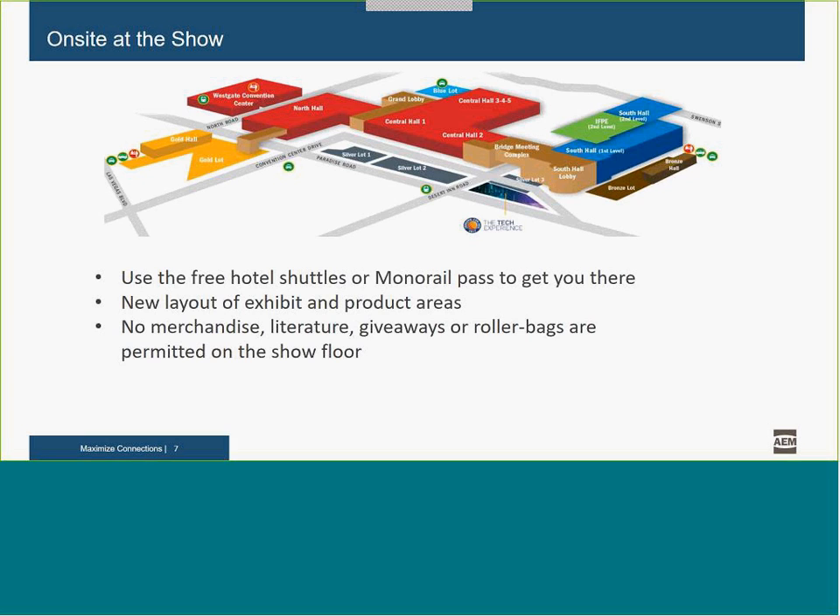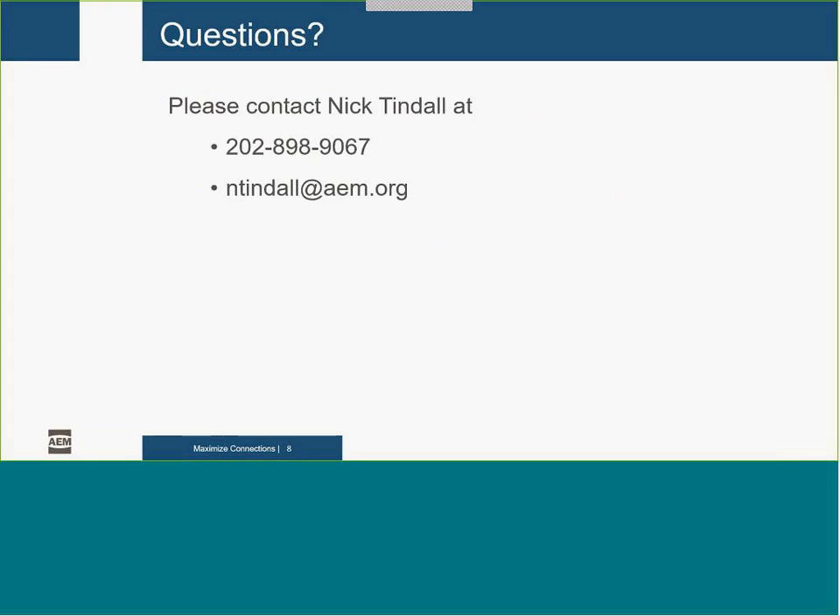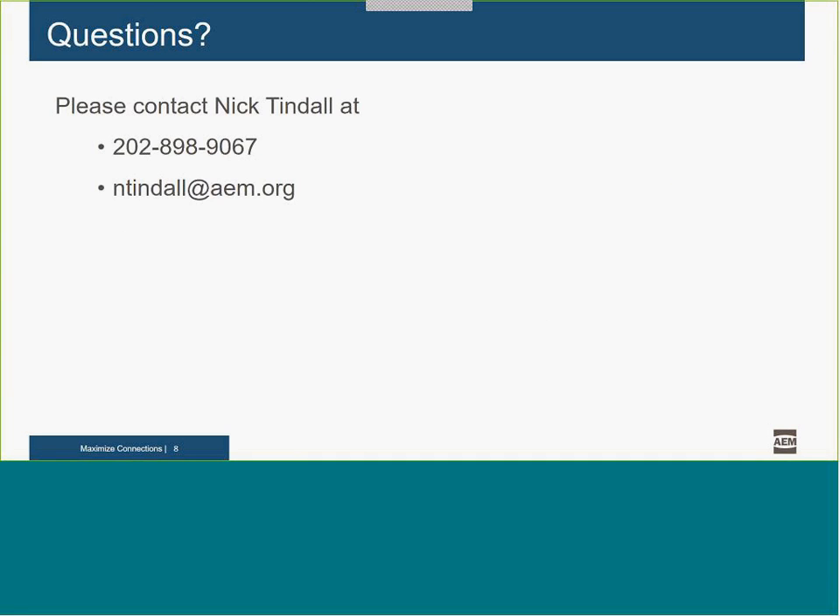Thank you very much to all of our presenters. I really hope you found this webinar informative and that it helps you increase your ROI at the next ConExpo. If you have any questions or would like additional information, please reach out to me, Nick Tindall with AEM, and we'll be happy to get that information to you to help your business be successful at ConExpo. We look forward to seeing you in March in Las Vegas. Thank you, everyone.